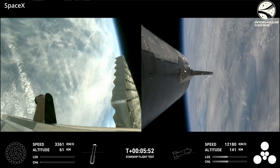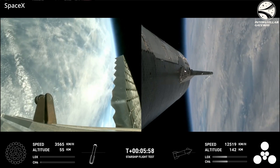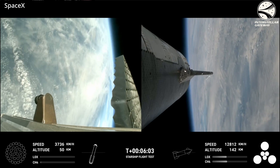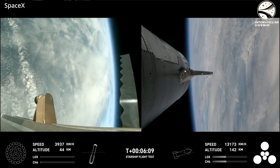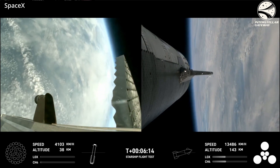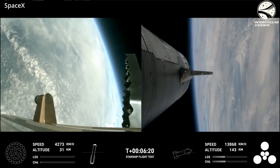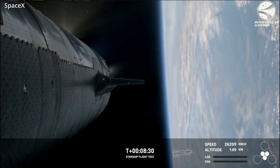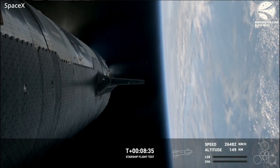It will probably take a few more tests to get that perfect. Already from IFT-1 to 3 we've seen major improvements in a very short time — it's been not even a full year since the first test flight and we've had three test flights. Back to the ship now: the ship was continuing on while the booster was doing its show. Everything was performing nominally. This was the most successful ship flight yet, and everyone was anticipating main engine shutdown — I was on the edge of my seat.